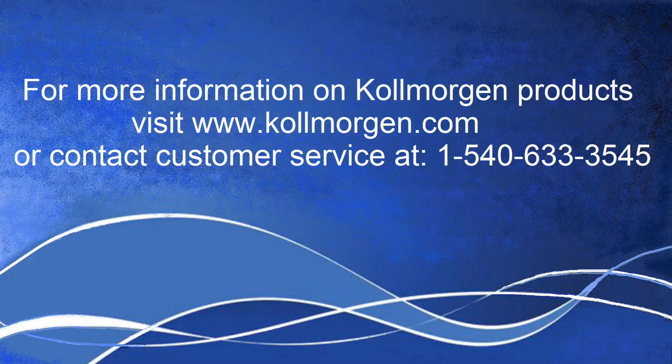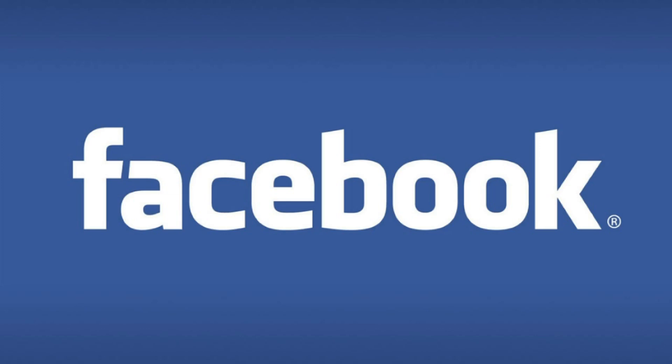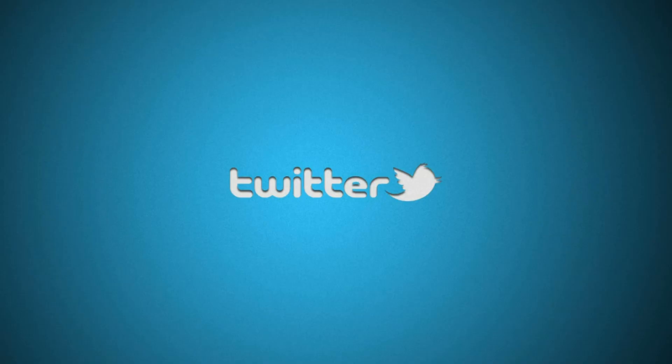For more information, visit us at www.colemorgan.com or follow us on Facebook, Twitter, and Google Plus.